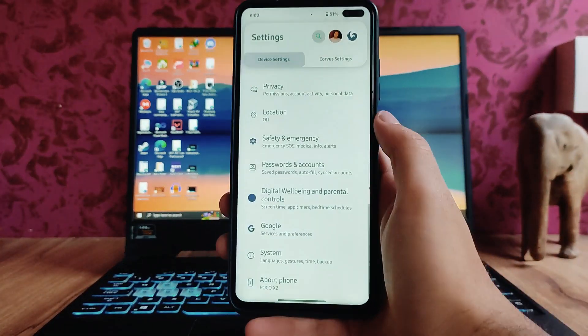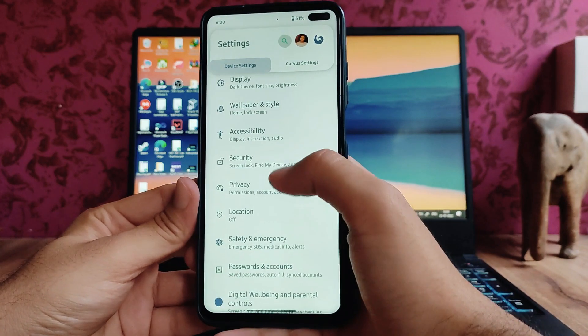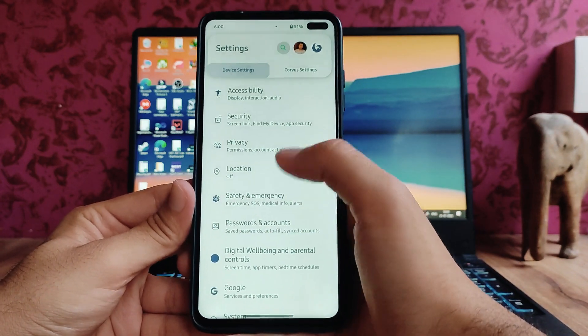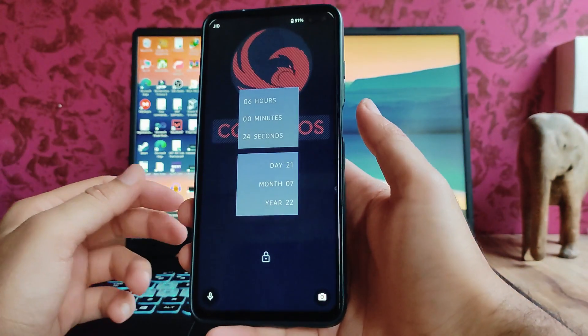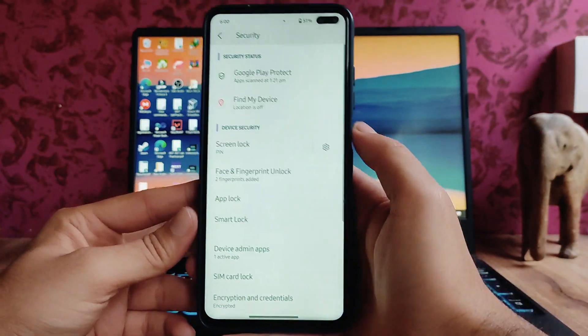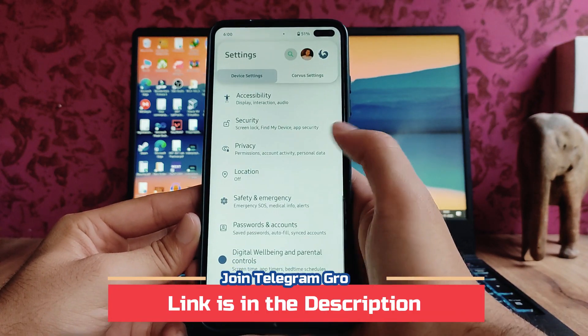Moving back to the other settings, going forward to Security — these are the options. Face unlock is working fine, and the app lock is also available and working perfectly fine, so no issues there.